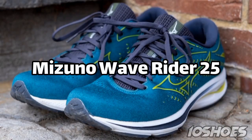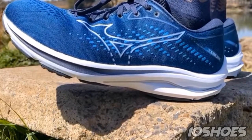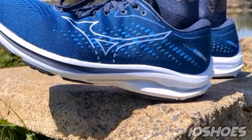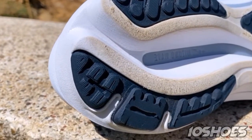8. Mizuno Wave Rider 25 is a classic choice for neutral runners looking for a balance between cushioning and responsiveness. Its Wave Plate technology provides stability and cushioning, making it suitable for various distances.